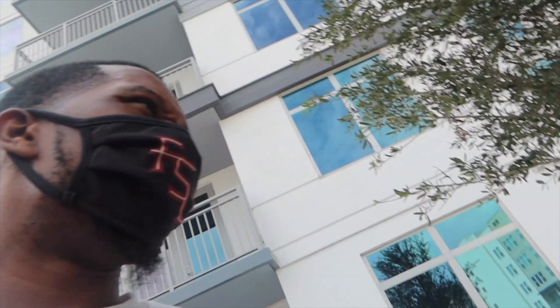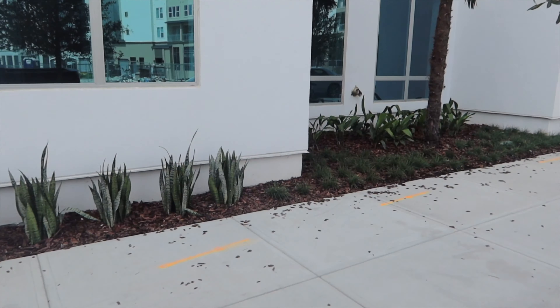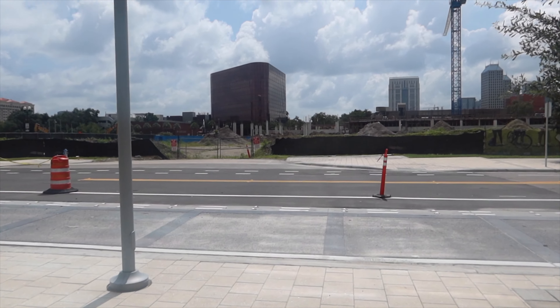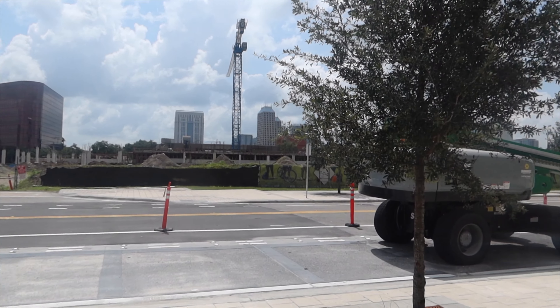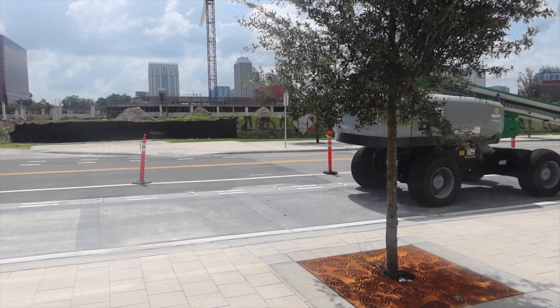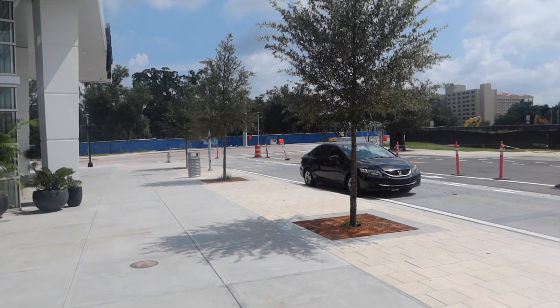I'm gonna go in here and take the tour — it's the building behind me, looks pretty good. There's a big lake park, and they said the farmer's market should be done by the first quarter of 2021. I don't know if you're big into video games, but a sports venue is gonna be built over there.